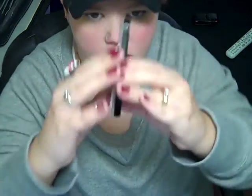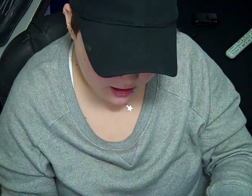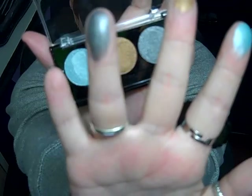Next I got Sand Dune — it's LA Colors 3-color eyeshadow. It's got an ocean color, a copper color, and a coal color. Here's the ocean, here's the copper, and here's the coal color. This is Sand Dune by LA Colors and it was only a dollar.